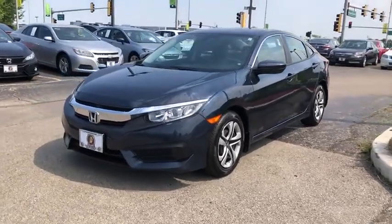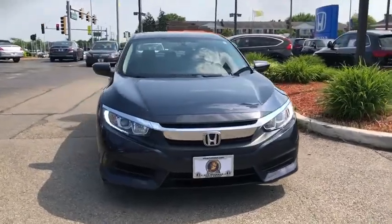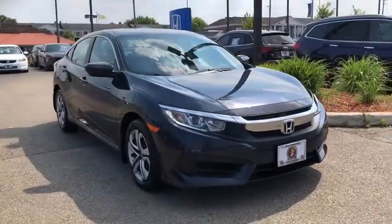We are pleased to show you the 2018 Honda Civic — practical, with awesome gas mileage, and incredibly reliable.